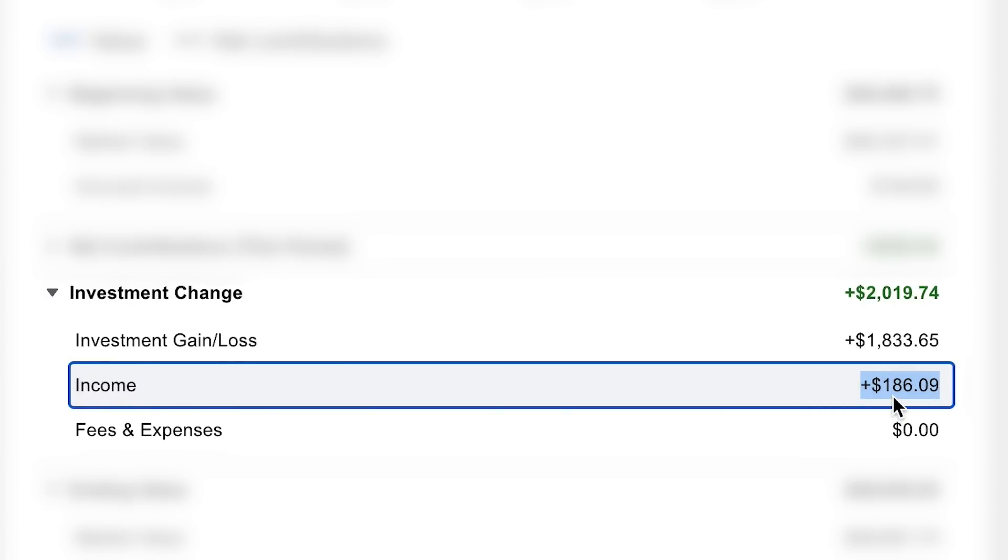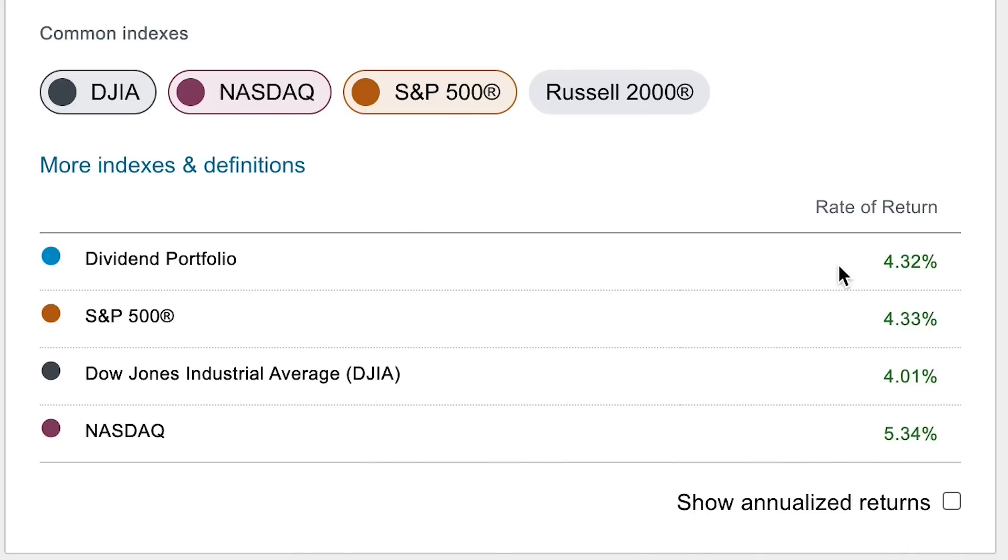I brought in about $186 in dividend income just in the month of July, which is an above-average month for me. These two combined — this $2,000 gain — represents a 4.3% rate of return for the month of July, which is really solid. I am neck and neck with the rest of the market. The S&P barely beat me by just a hair, I am beating the Dow, but the NASDAQ still has an advantage over me by about 1%.